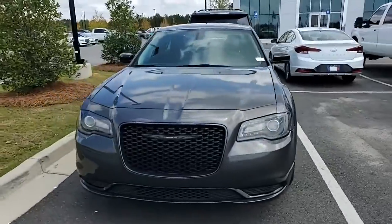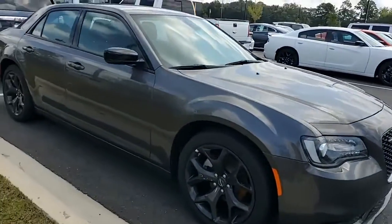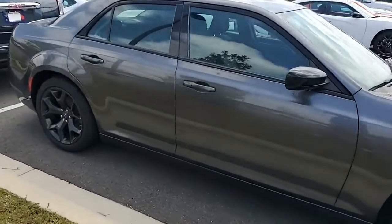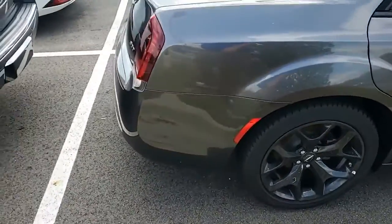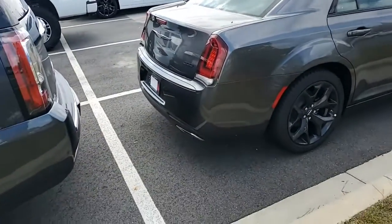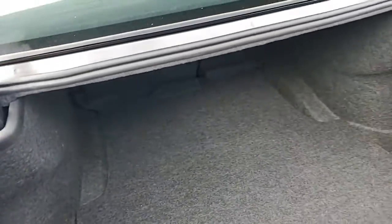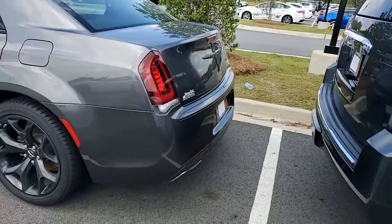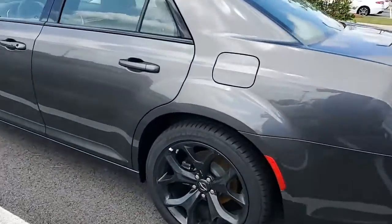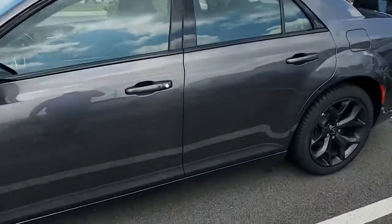We've got the 2022 Chrysler 300 here, and she is gorgeous in that granite color with the black top package. Sweet, sweet, sweet. And of course a ton of room back here, which is crazy. She's pretty.